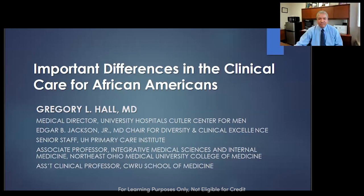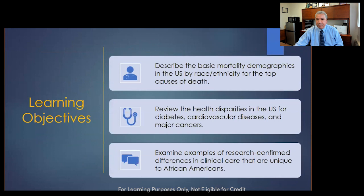Thank you, Dr. Hall, for joining us today. We'll get this going. We're going to start by going over the learning objectives. We're going to look at the basic mortality demographics for the U.S. by race and ethnicity for the top causes of death, health disparities in the U.S. for diabetes, cardiovascular disease, and other major cancers. And we're going to look at some research-confirmed differences in the clinical care of African Americans that can make a difference in your practice.